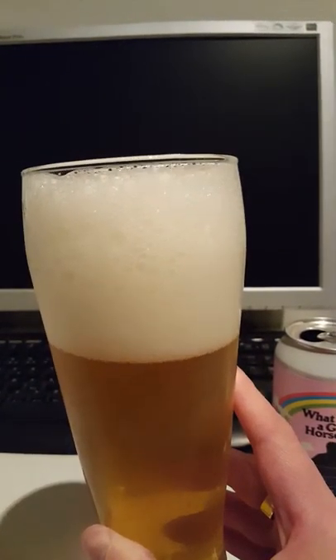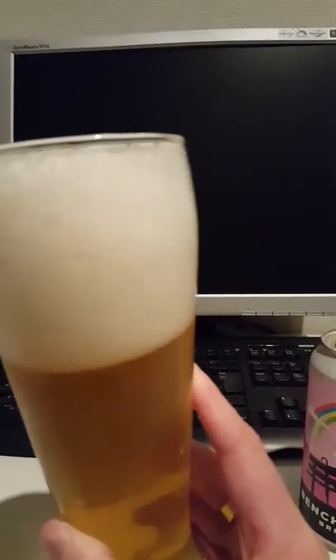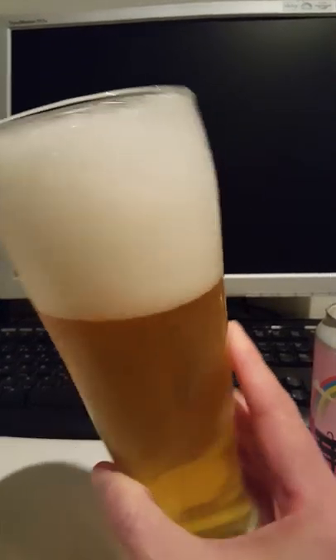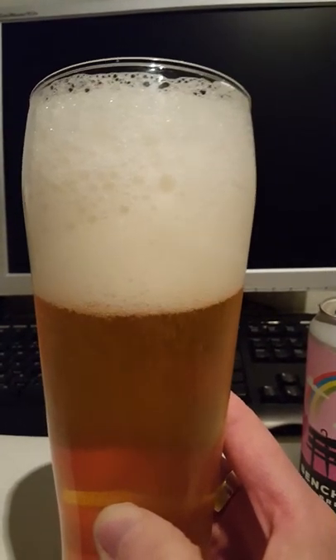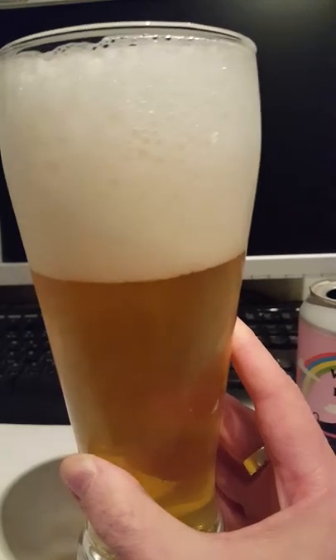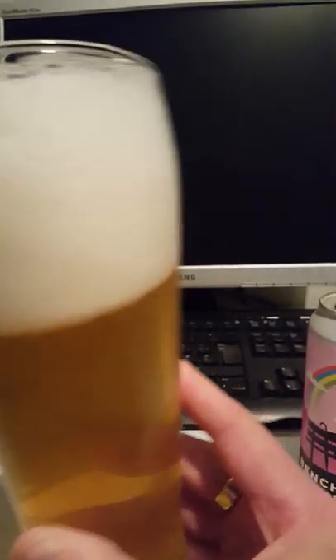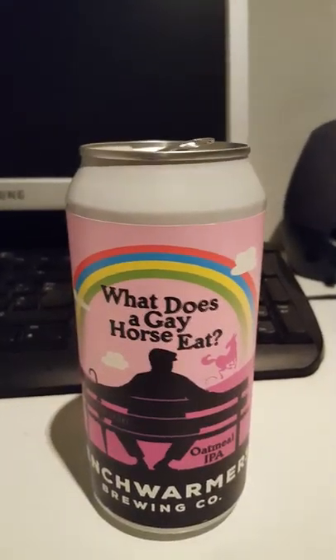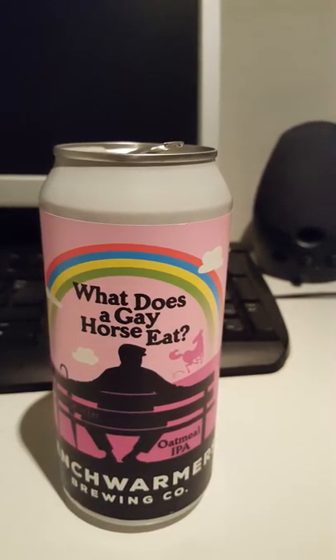They have added oatmeal to this one — it's an oatmeal IPA, so I guess the oatmeal will give the beer a little bit more body. Let's see how it works out. Cheers, guys, and here's to Benchwarmer Brewing Company and their 'What Does a Gay Horse Eat' oatmeal IPA — cheers!